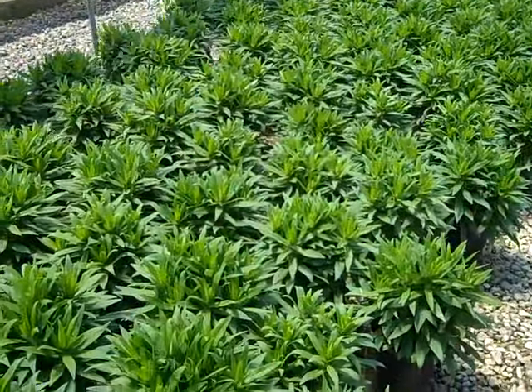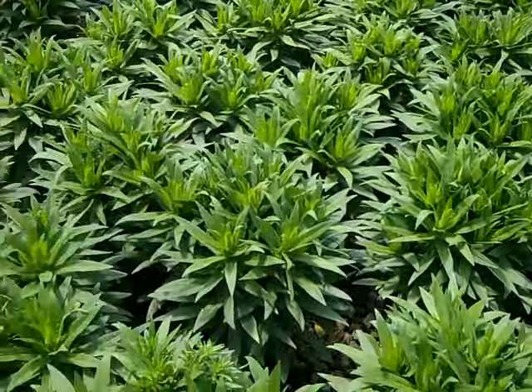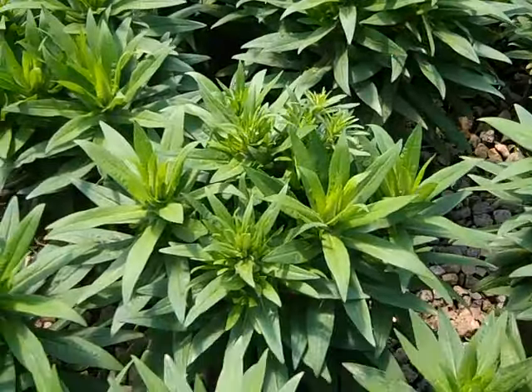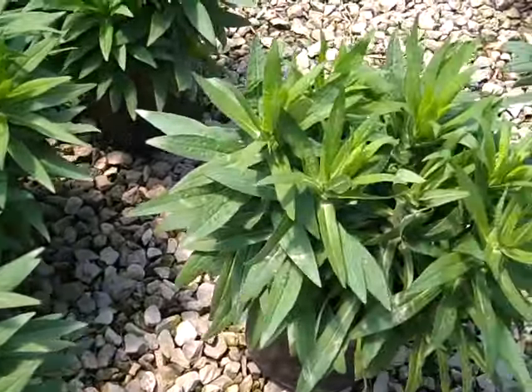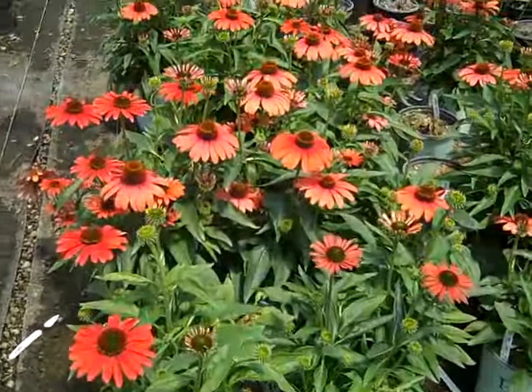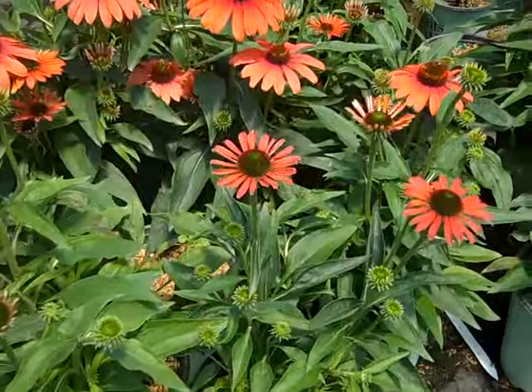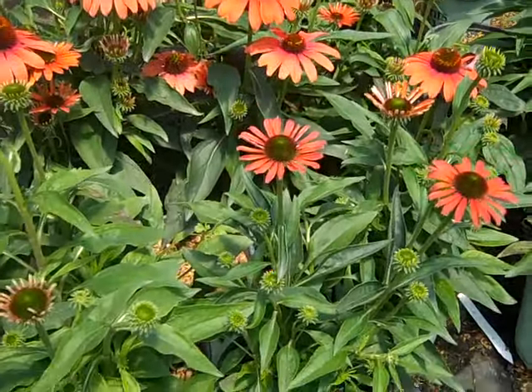Here I'm in a house with some really nice 19 centimeter asters — this one is Purple Dome and they're just getting ready to throw a flower bud. Beautiful full 19 centimeters. This is Aster Purple Dome. Here we're looking at our Echinacea Julia and you can see here they're bud and bloom looking sensational.